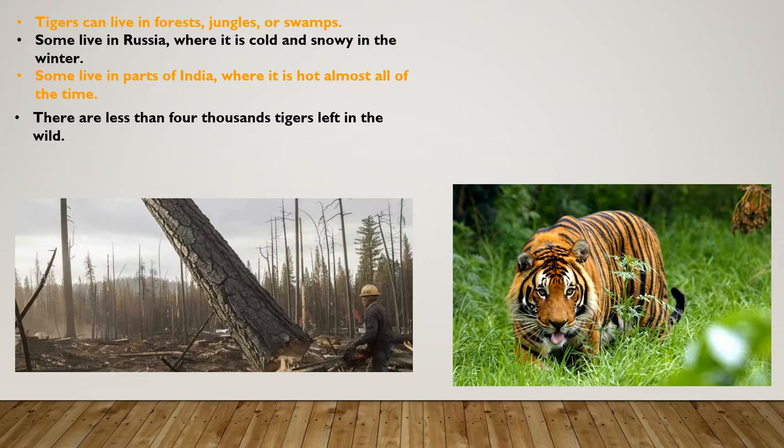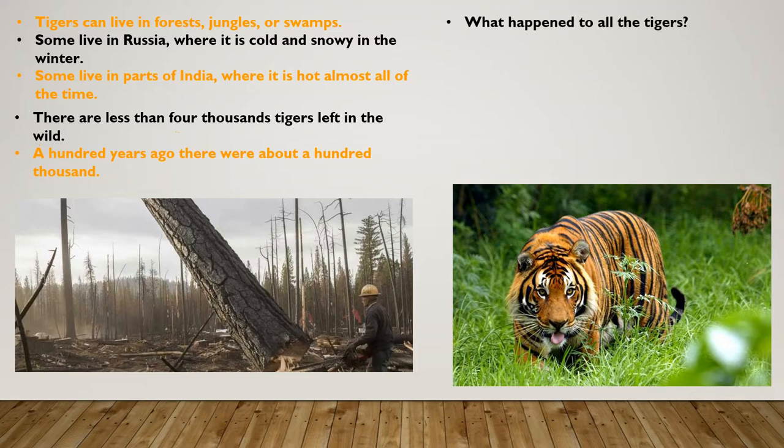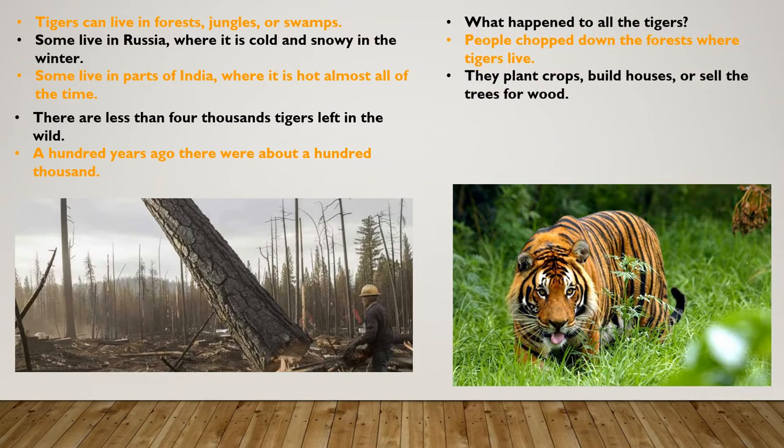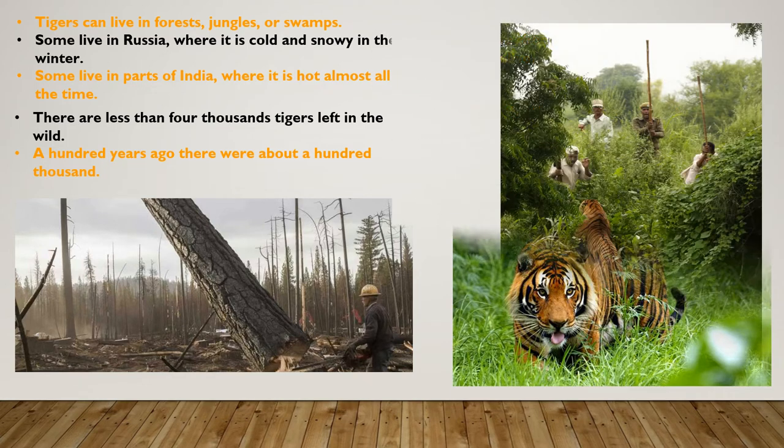There are less than 4,000 tigers left in the wild. A hundred years ago, there were about 100,000. What happened to all the tigers? People chopped down the trees where tigers lived. They planted crops, built houses, or sold the trees for wood. Then the tigers had nowhere to live. The animals they hunt had nowhere to live either.